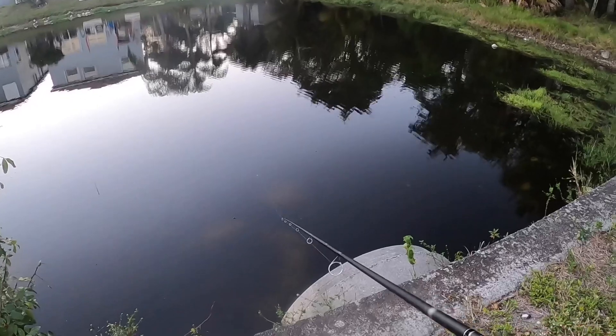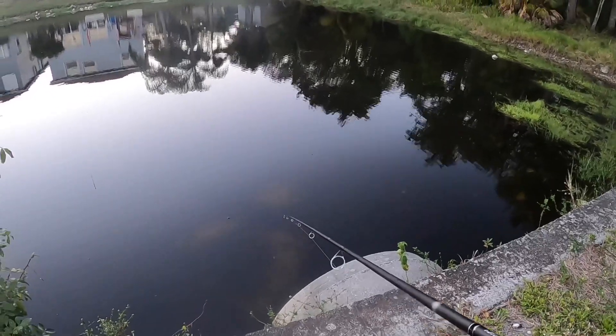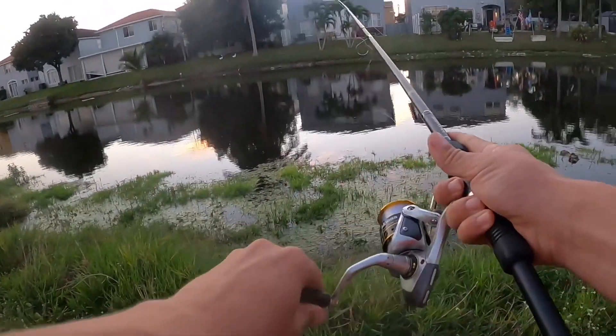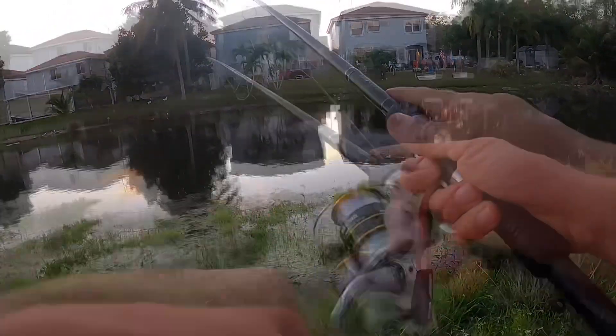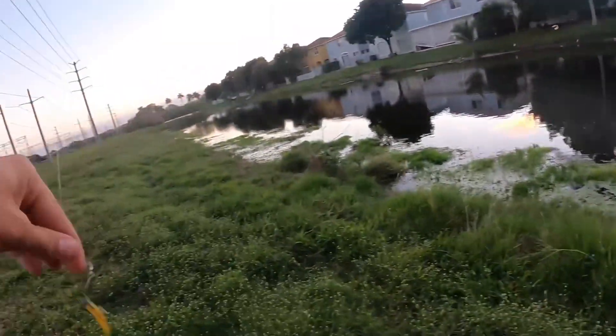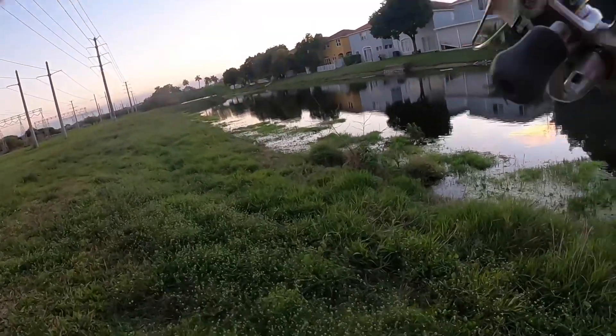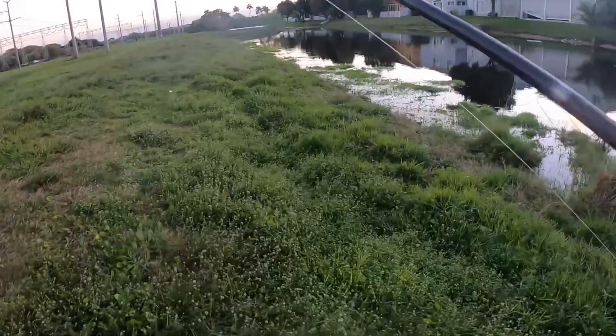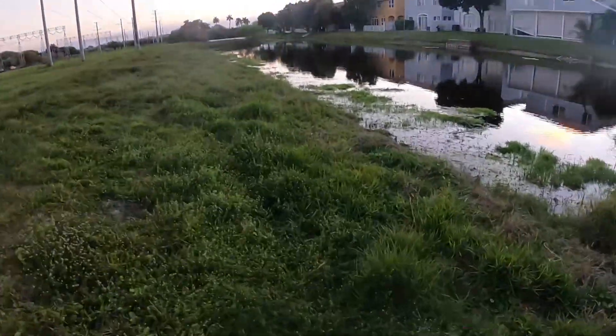I'm gonna go right in front of his nose — oh, I spooked him. Oh well. We're gonna start making our way back, we're not done yet. Want at least a couple more. Using 8-pound fluorocarbon and this little spinner jig — it's been doing me well. Works really well in low light situations, cloudy days, and dusk like this.